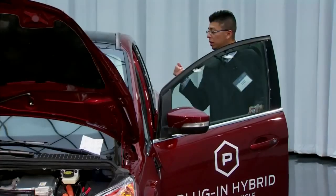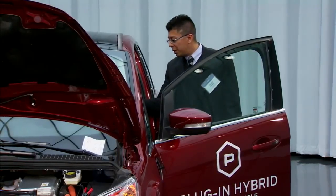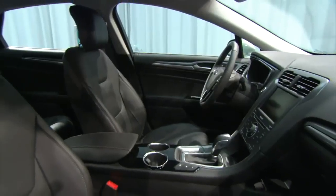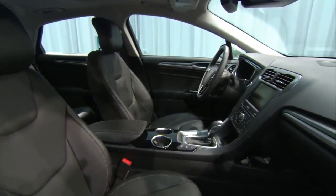It's got a leather-wrapped shift knob, leather-wrapped steering wheel, dual automatic climate control, and automatic rain-sensing wipers. These are all standard features on the vehicle. The Fusion inside has the same amenities and same safety features as the regular one — you don't lose out on anything by going to the Energy.